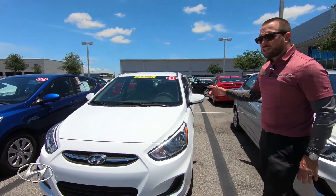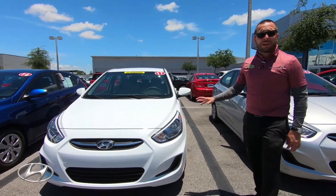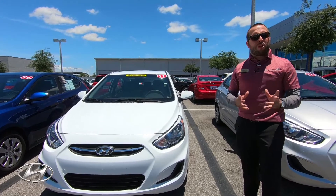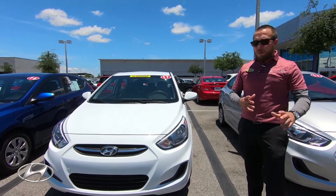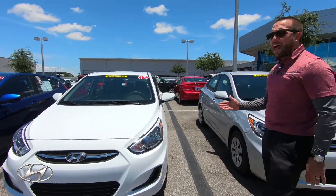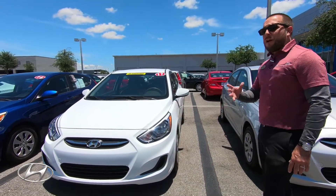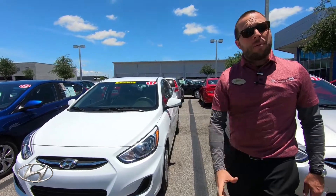This car is going to get you about 37 miles per gallon on the highway, and combined city and highway around 33 to 34. A good economical vehicle with a 1.6-liter engine, and it's going to be very economical with a very good monthly payment for you.